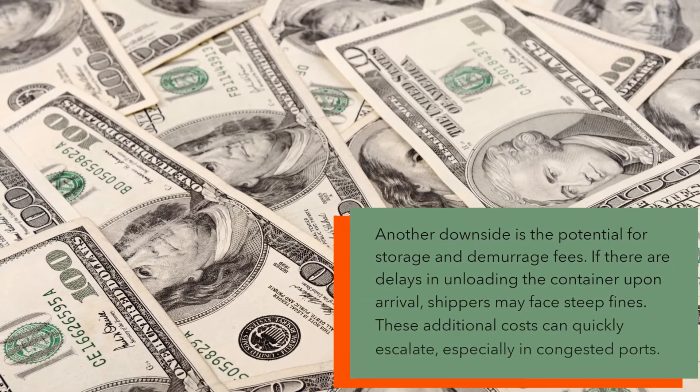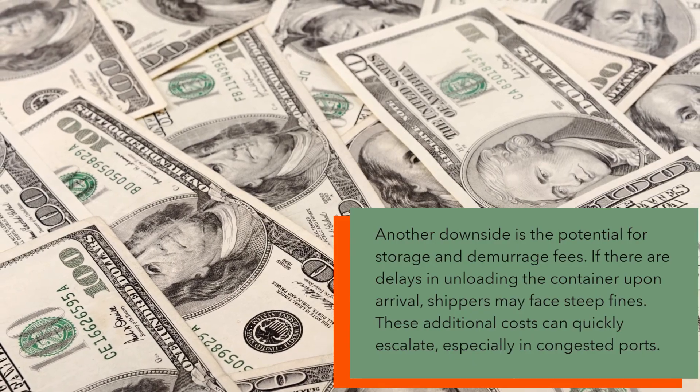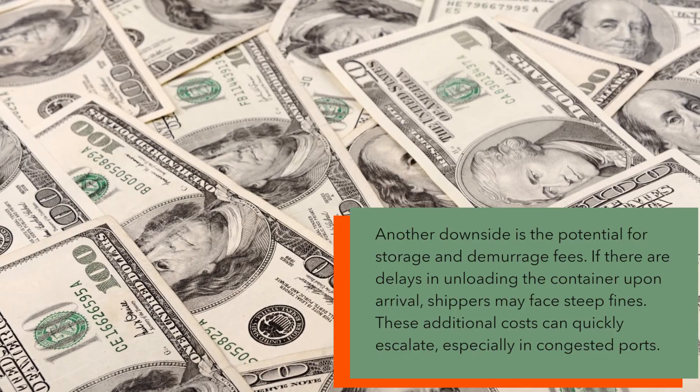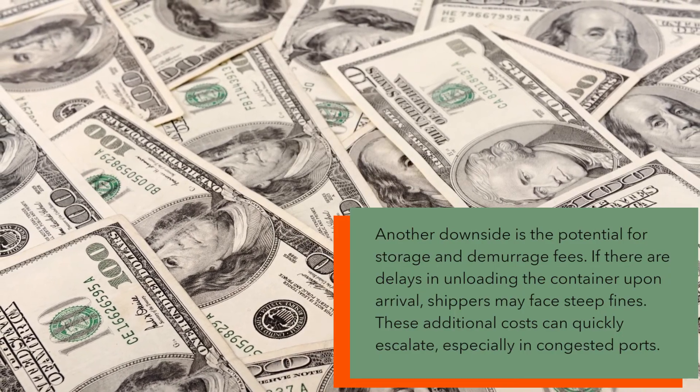Another downside is the potential for storage and demurrage fees. If there are delays in unloading the container upon arrival, shippers may face steep fines. These additional costs can quickly escalate, especially in congested ports.